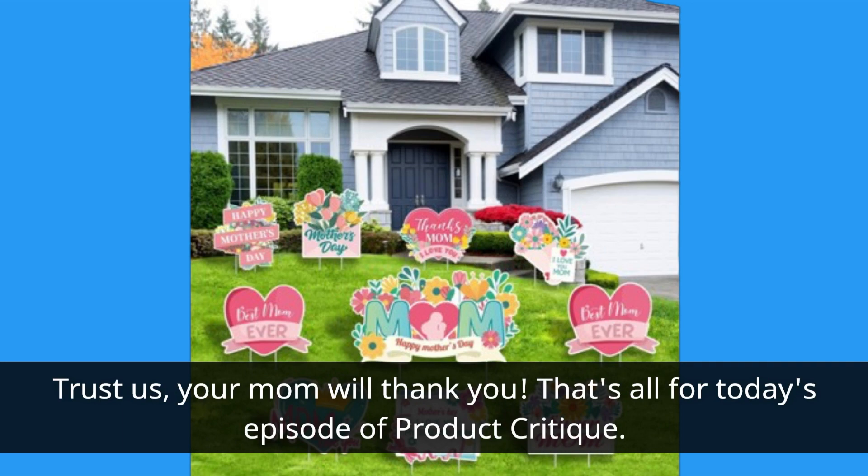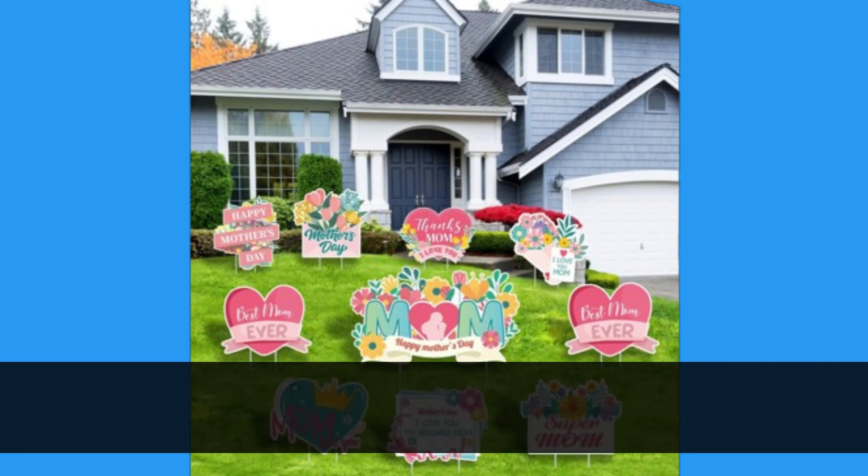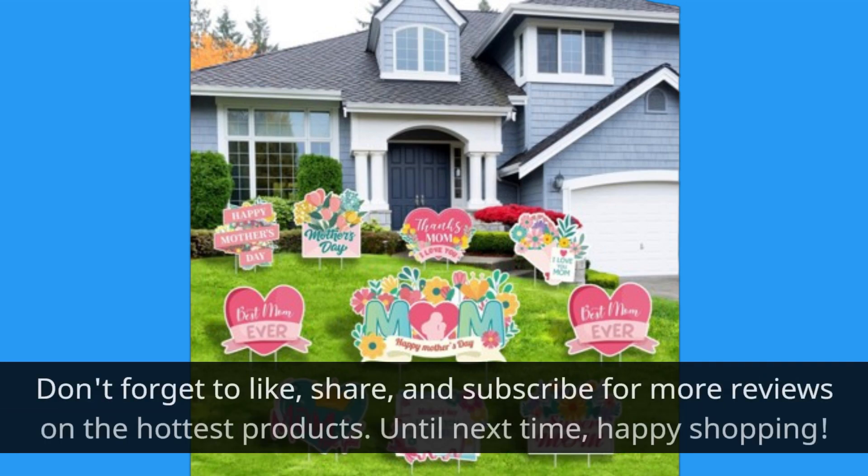That's all for today's episode of Product Critique. Don't forget to like, share, and subscribe for more reviews on the hottest products. Until next time, happy shopping!